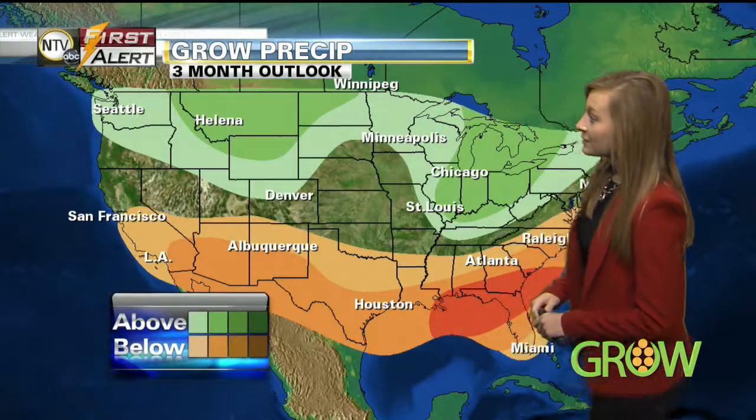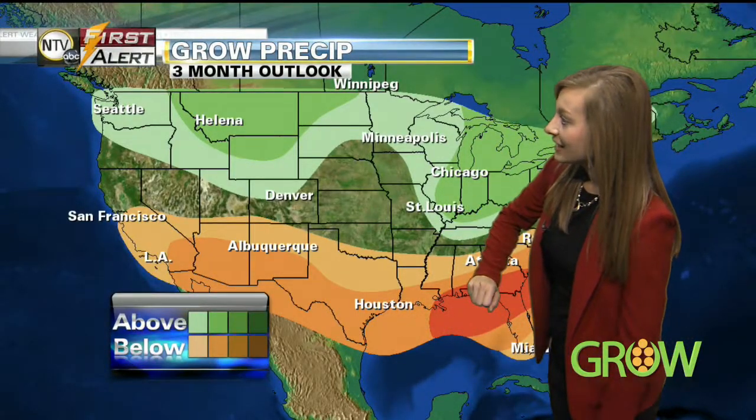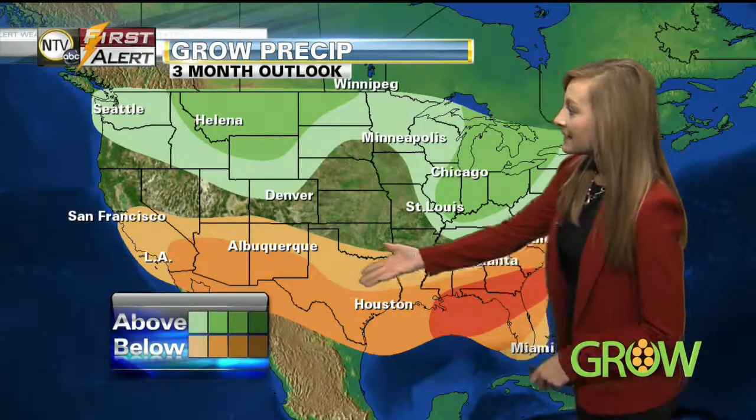Looking a little farther out to three months, still looking at equal chances for most of Nebraska and all of Kansas, as they are not shaded. But the Panhandle does have the potential for maybe some above normal precipitation, and parts of the south are still looking at the potential for below normal precipitation for three months out.